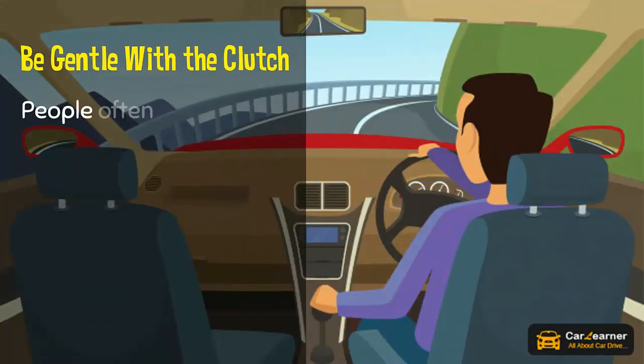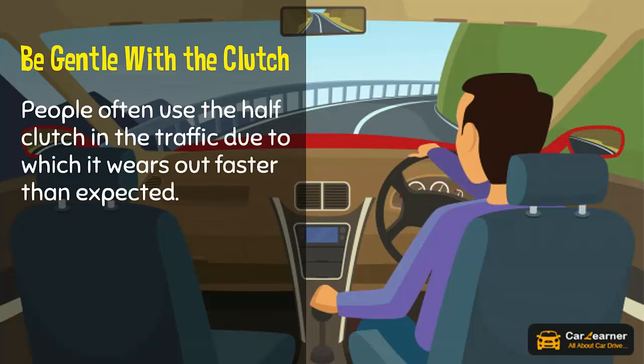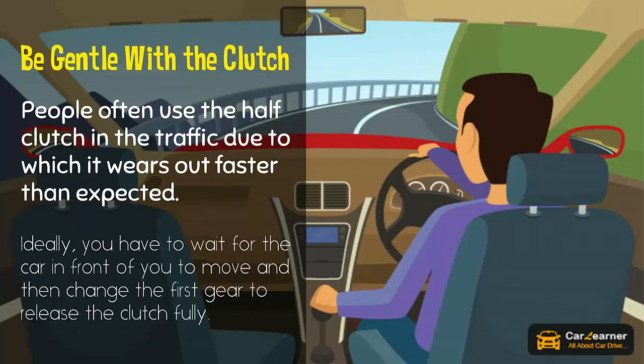Be gentle with the clutch. People often use the half clutch in traffic, due to which it wears out faster than expected. Ideally, you have to wait for the car in front of you to move, and then change to first gear and release the clutch fully.